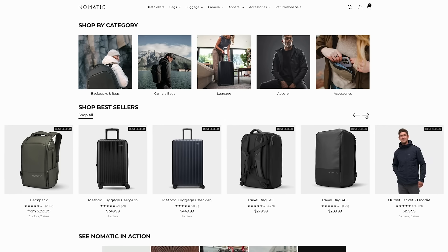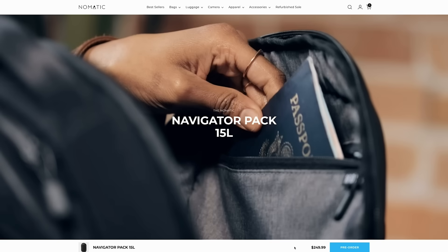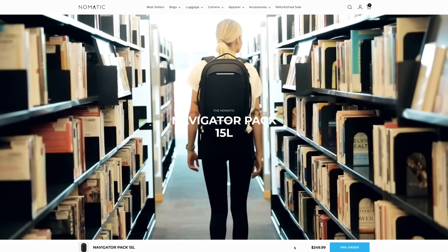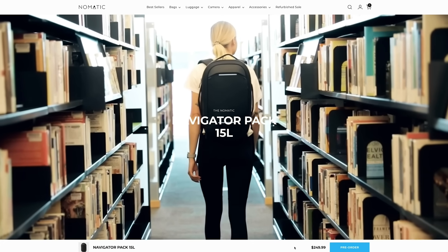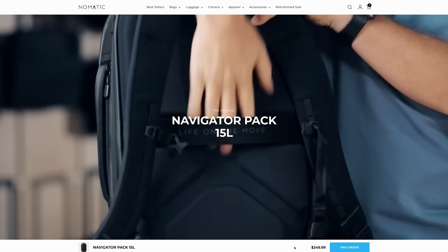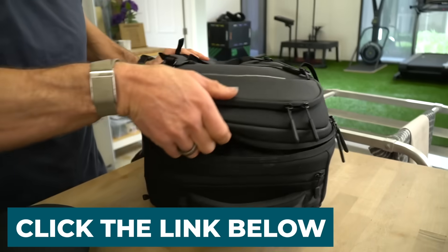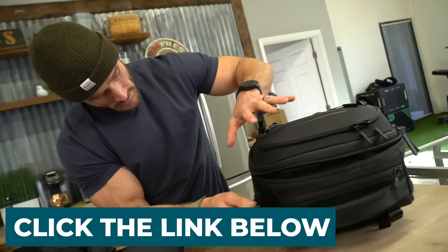After today's video, I put a link down below for Nomadic. If you go anywhere — travel, go to work, take a bus, train, or plane — these things are a complete game changer. And I mean that. They're pretty well insulated, expandable Navigator series backpacks.